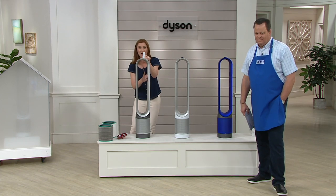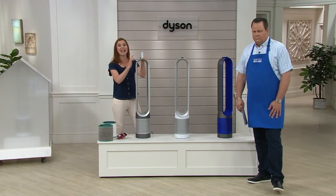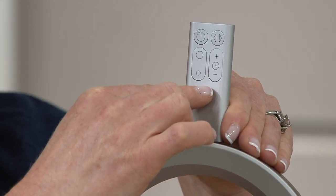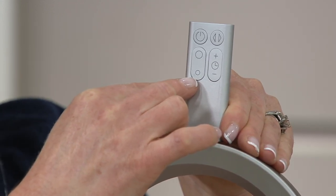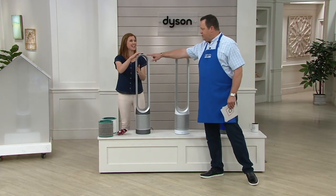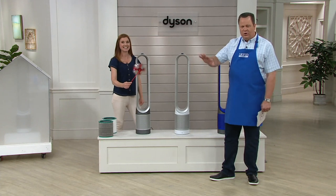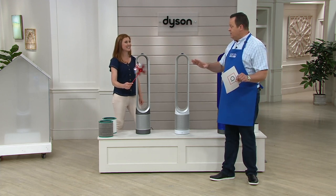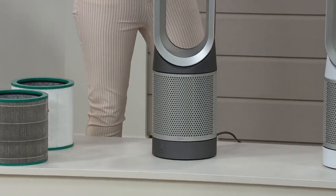You're getting the bladeless fan at the top and the purification at the bottom. Let me walk through the remote because although we have all that technology inside, it really couldn't be easier to operate. You have your power switch on and off, next to that is oscillating, then the sleep timer — anywhere from 15 minutes all the way up to 9 hours. And over here are your different airflow settings — you can set this anywhere from 1 to 10 for a gentle breeze or powerful movement of air throughout the whole room. The remote is magnetized, so when you're not using it, it just attaches right to the top of the machine. As long as you remember to put it back there, you're never going to be saying 'where's the remote?' And if you are separated from the remote, you can operate this manually — the power switch is down in the front.